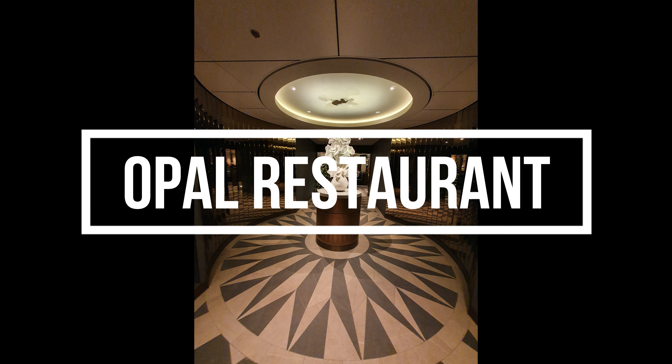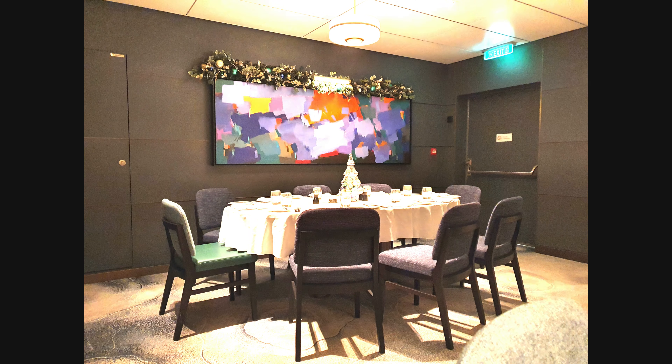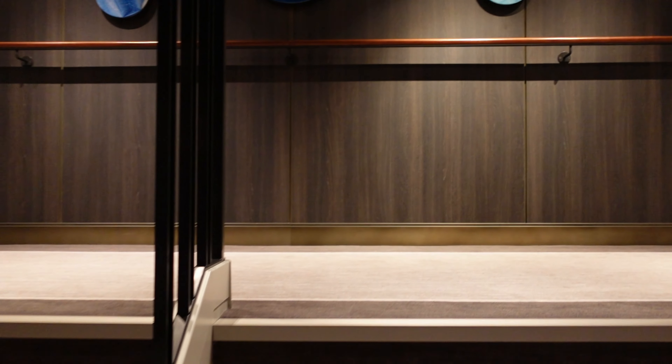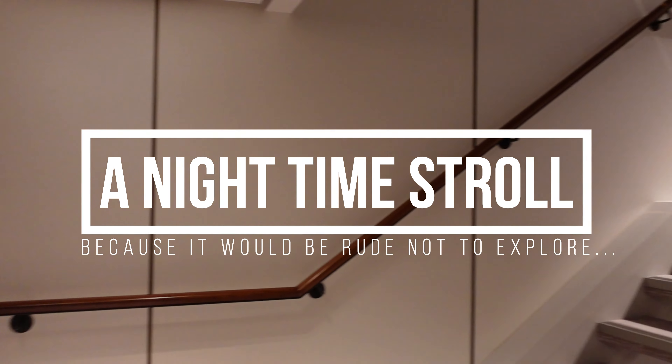As we had a late embarkation time, we headed straight to the Opal restaurant for dinner, but sadly forgot our camera. After a long and exciting day of travel and embarkation, our daughter was tired out, but there was still time for me to have a nighttime explore.